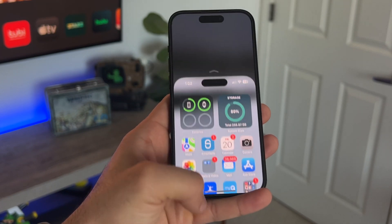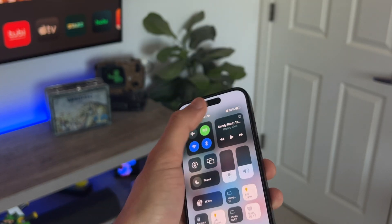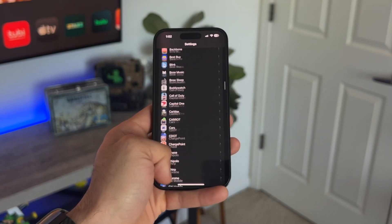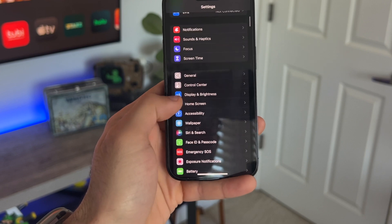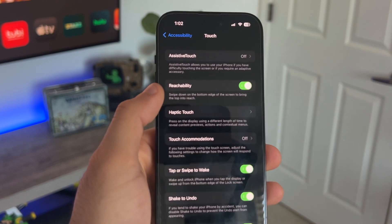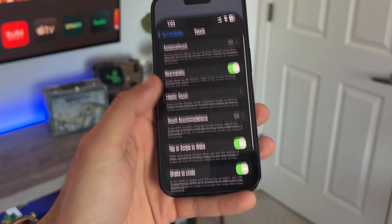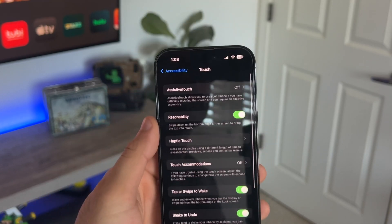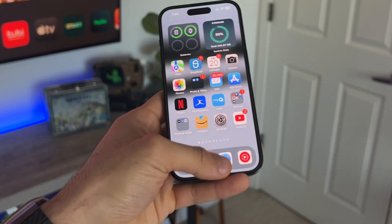If you'd like to enable Reachability, this basically brings the top portion of the display down to your fingertips so you don't have to long-reach to access your control center. I've had this enabled since the iPhone X days. Just go into Settings, go into Accessibility, tap Touch, and that's where you enable Reachability. Then just swipe down on the little bar at the bottom, and this brings your screen down. Tap the up arrow or swipe up to take it back to normal size — super helpful when you can't use two hands on your phone.